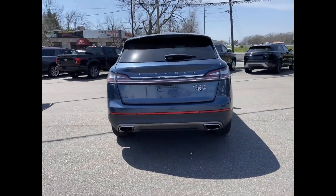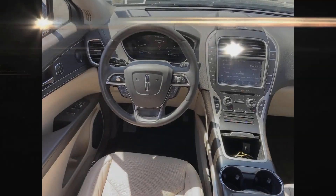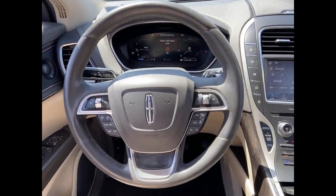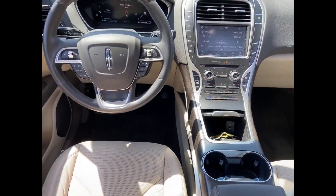You'll love this long list of impressive amenities, which include the following: leather seats, cross traffic alert, lane keeping assist, side view mirrors with turn signals, backup camera, and navigation.